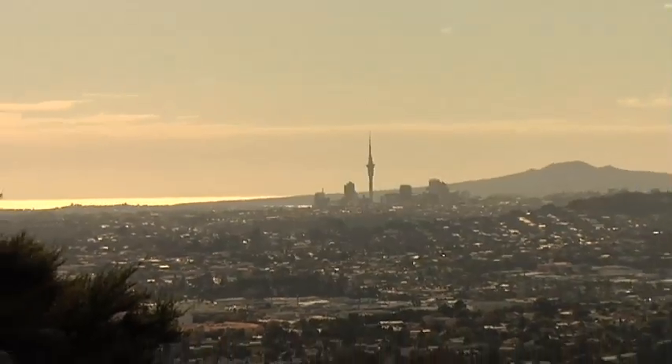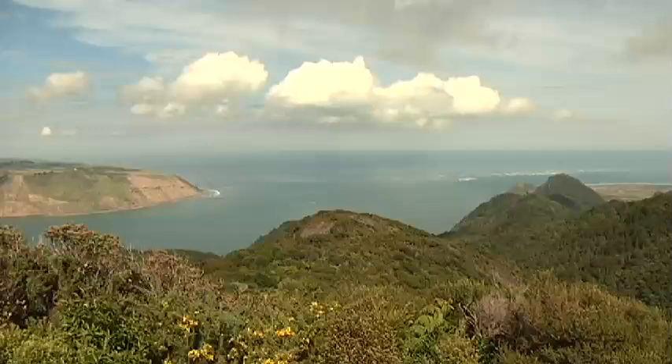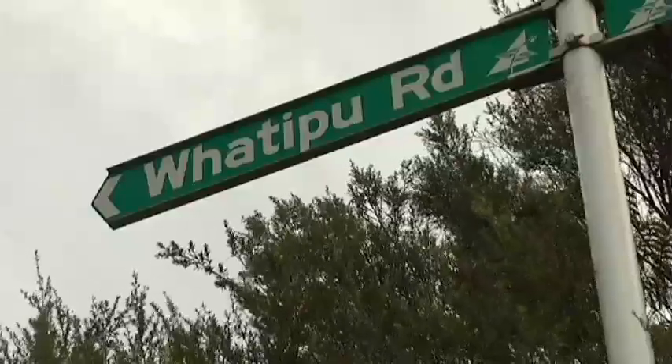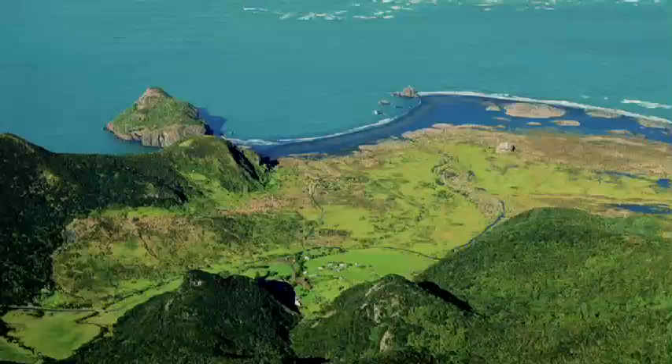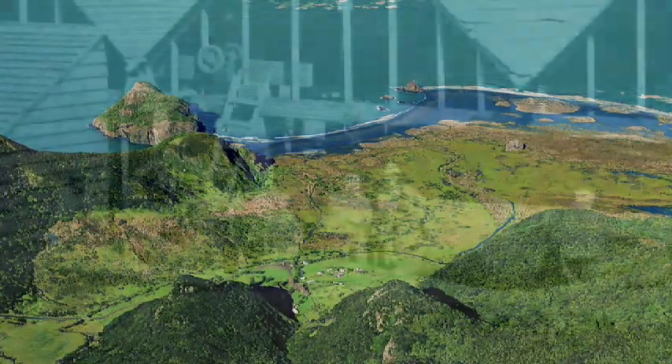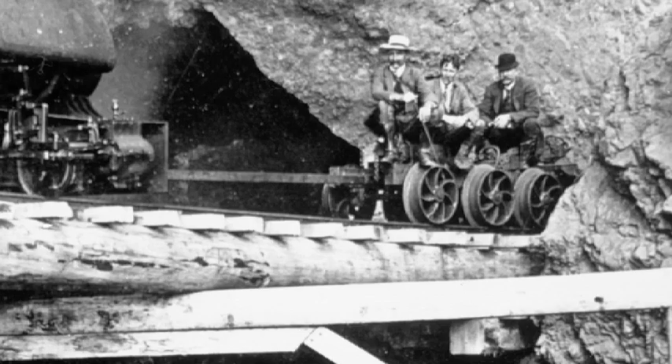Just one hour west from Auckland City, in the heart of the Waitakere Ranges, you'll find some treasure. This beautiful and isolated area known as Watapu has long remained a secret to most. Although Watapu seems like undiscovered land, it actually has a long history full of drama and excitement.